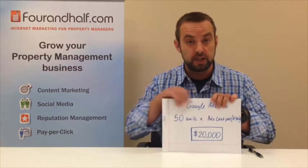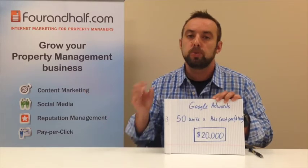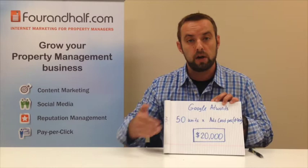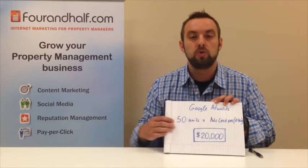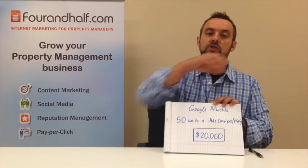Now let's talk about Google AdWords. How does new business acquisition work with Google AdWords? For the same 50 units, if you have a properly run Google AdWords campaign, it will cost you anywhere from $100 to $500 per client per home managed — not per lead, per home managed. Up to $400 per client acquired on average. So to advertise on Google and add 50 units to your portfolio will cost you $20,000. Right away you can see there's a $30,000 savings compared to a portfolio acquisition.